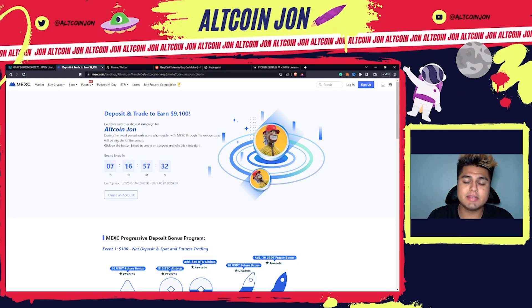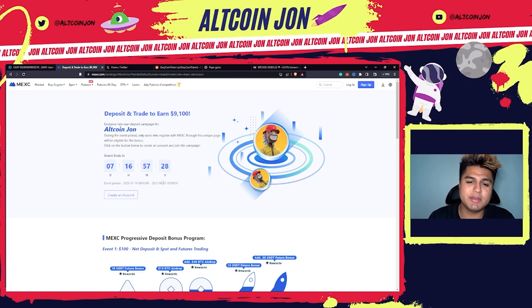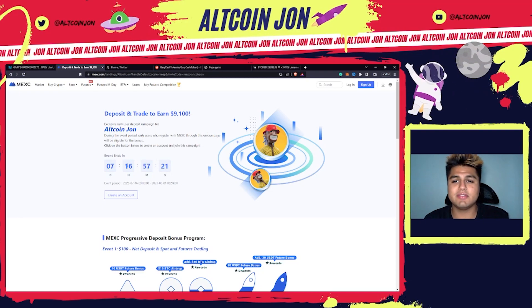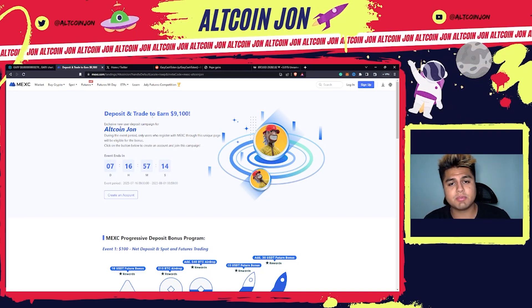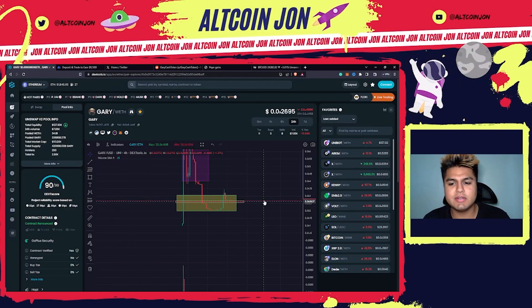If you want to support this channel, go ahead and use my link down below from MEXC. You can leverage up to 200x with a lot of these meme coins, and there is a deal right now with bonuses of up to $9,100. Make sure to support the channel by using the link, and most importantly smash that like, subscribe, and comment down below the next project you want me to cover. I'll catch everyone on the next one — take care.